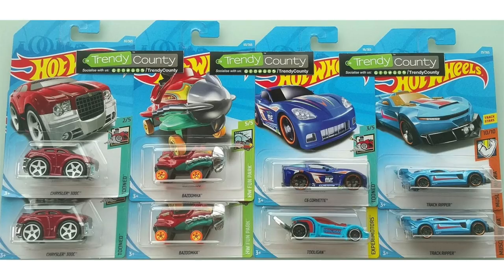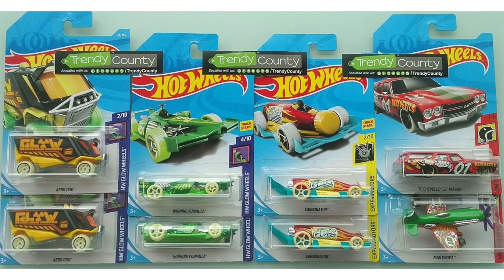There's a very interesting model called Bazumka from the Hot Wheels Fun Park series, the new tuned blue C6 Corvette as well as Tooligan, and the blue Track Ripper. It also looks like we're getting more of Aeropod, Winning Formula and Carbonator, and the red 1970 Chevelle SS Wagon as well as Mad Props the Airplane.